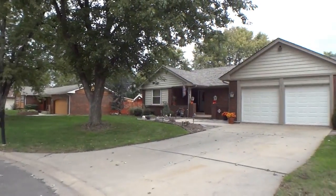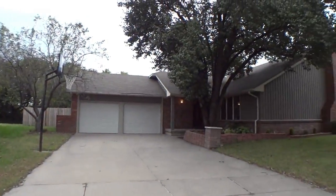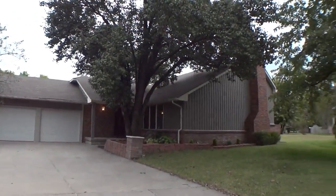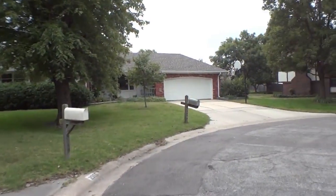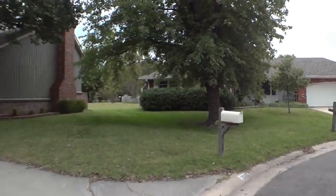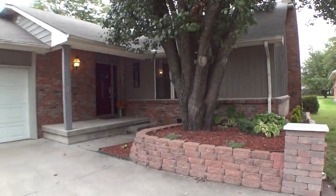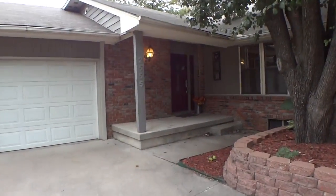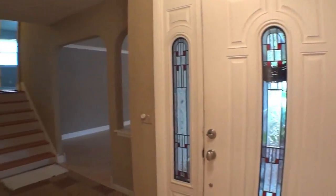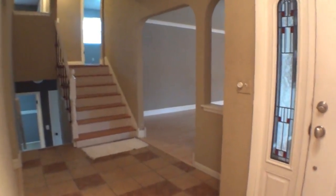This charming home at 2555 North Claiborne Circle sits at the end of a cul-de-sac and has a three-car garage. The front door has beautiful stained glass and the entryway is tiled with access to the stairs.